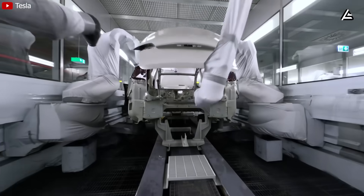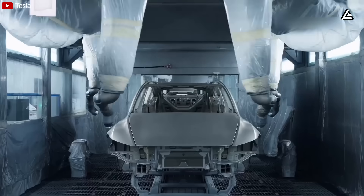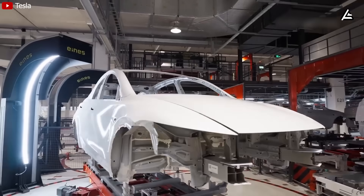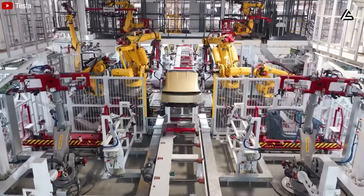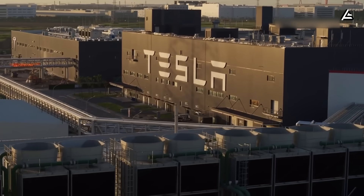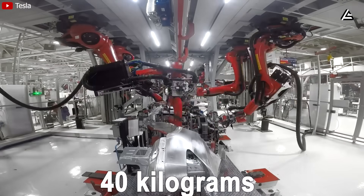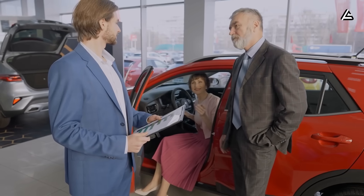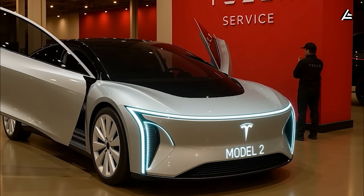The most radical development is how Tesla plans to finish the body — or rather not finish it at all. Engineers are testing a new dry coat finish process that eliminates traditional wet painting. Instead of multiple primer, base, and clear coat layers costing up to $3,000 per vehicle, the dry coat method uses a vapor-deposited protective film that bonds directly to the alloy surface, giving it a natural satin texture resistant to scratches, oxidation, and UV fading. If trials at Gigafactory Shanghai succeed, the Model 2 could become Tesla's first unpainted production vehicle, reducing factory emissions by roughly 40 kilograms of CO2 per car and simplifying end-of-life recycling.